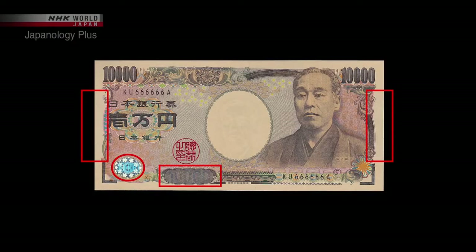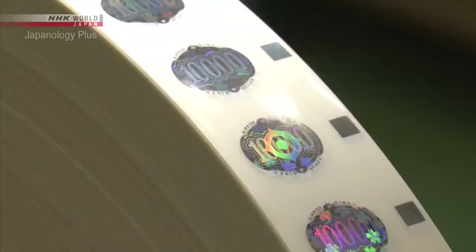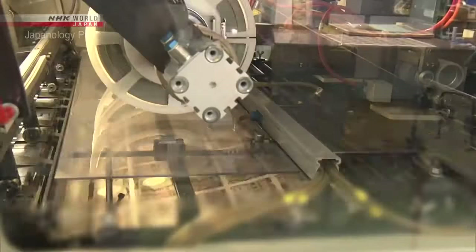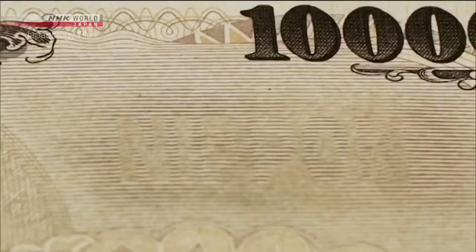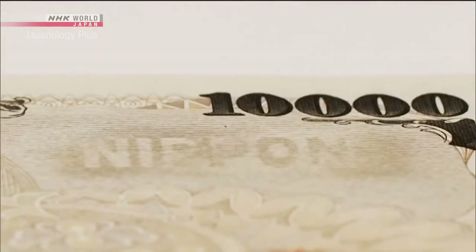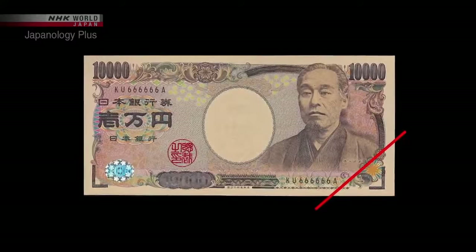Some elements look different depending on the viewing angle. For example, the hologram: one angle presents a cherry blossom pattern, which changes to a sun motif used to identify the Bank of Japan. The hologram is affixed to each note like a sticker. Another feature is latent imaging — when the note is tilted, the word 'Nippon', meaning Japan, is revealed. All these techniques and more are combined on each and every Japanese banknote.